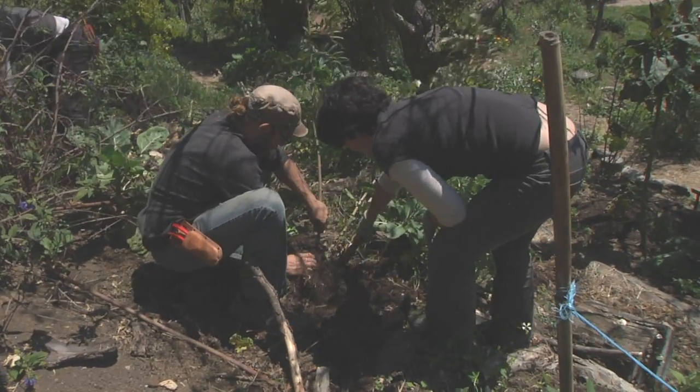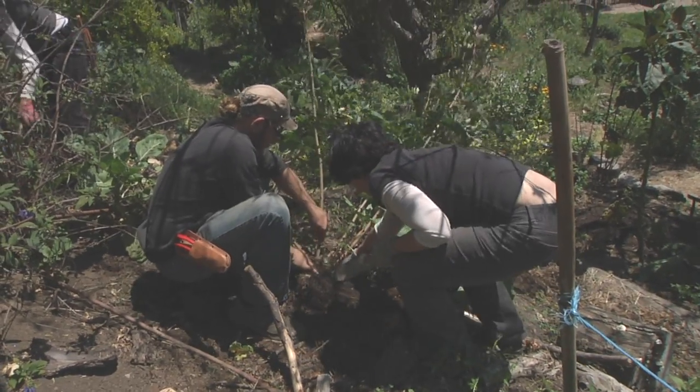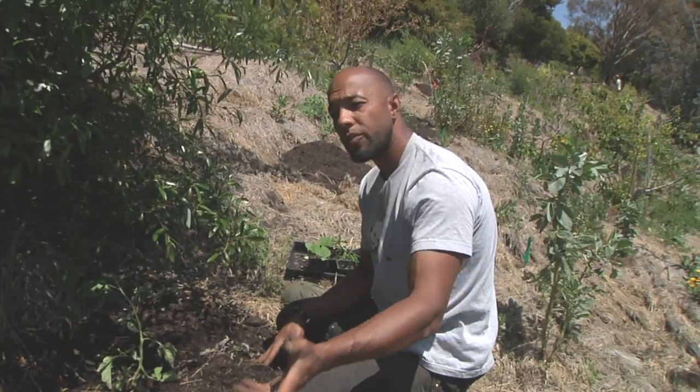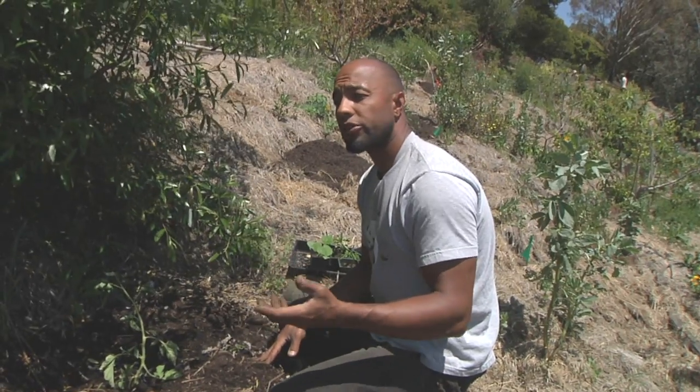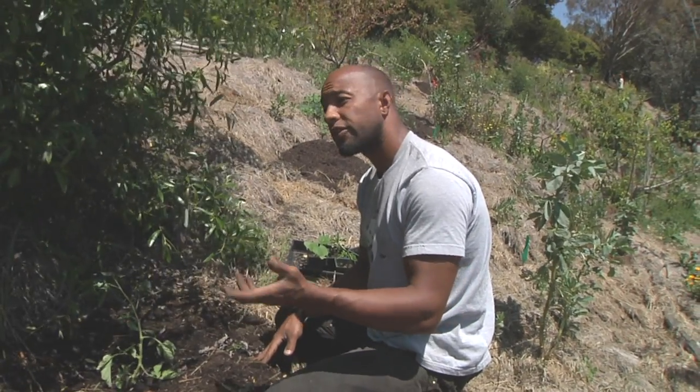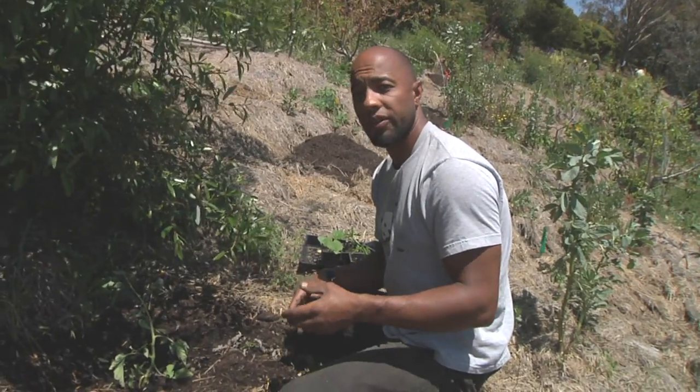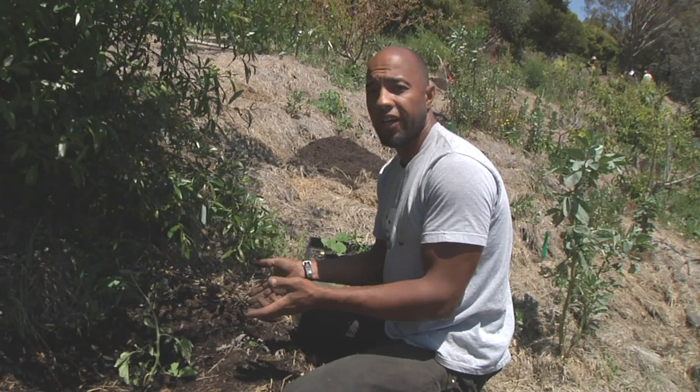The important thing about gardening in a community is that it makes a new platform for people to communicate on, rather than focusing on whether you're female or white or black or gay or straight. It's more like: here's gardening. I don't care what you look like or where you come from. We like to garden — let's garden.